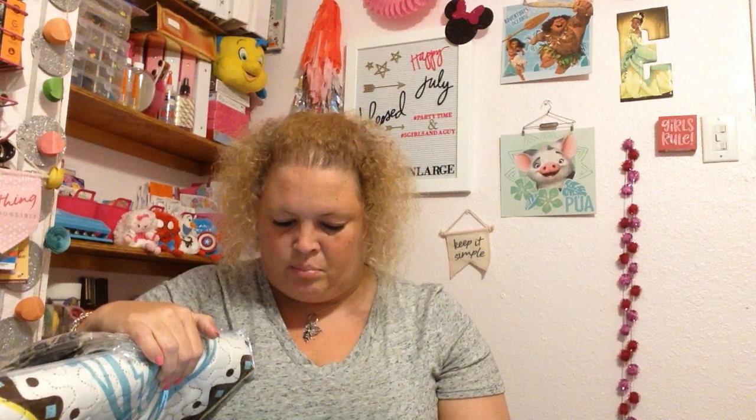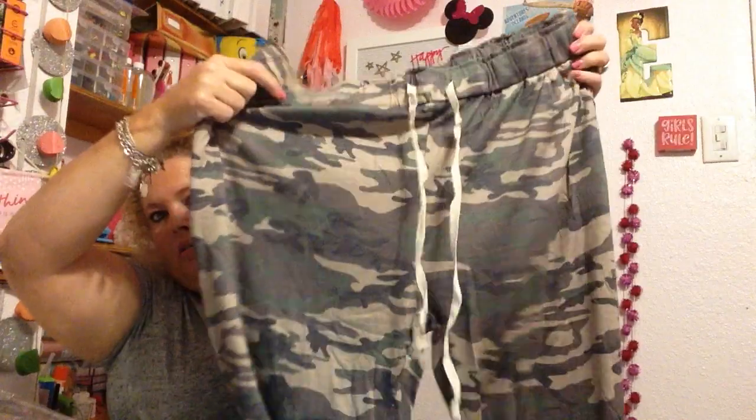Me and my daughter got matching camo britches. These are Amaryllis — they're called Amaryllis brown camo crop lounge pants. They were $17.79 each. Really cute — it's a brown camo with pockets, a drawstring, and these should be really comfortable. They're really soft.